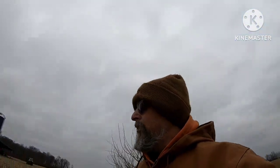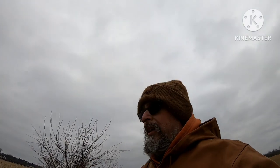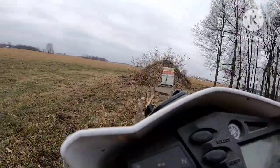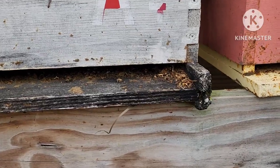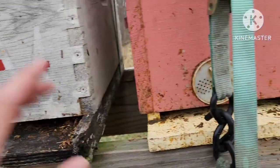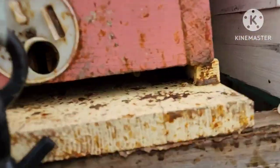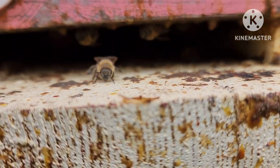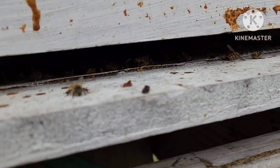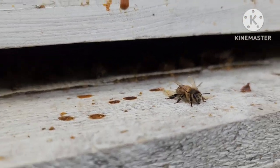I'm going to ride over to the other property and check those. I switched over to my phone — I don't know if the audio will be any better. It is windy. I'm checking these with the stethoscope. You can see a bee coming out, so this colony made it through the freeze. This five-over-five made it through, and so did this colony.